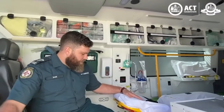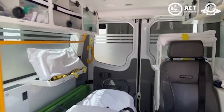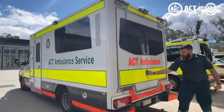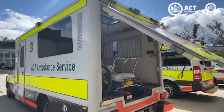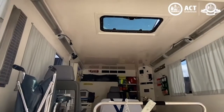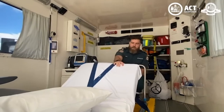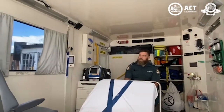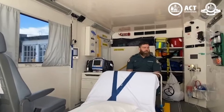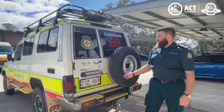This is our multipurpose vehicle. It's used for transporting patients who might exceed the limits of our standard ambulances. There's only one of these in the ACT. It's got a larger stretcher, a larger wheelchair, some extra lifting devices, and obviously it's a lot bigger space to work in.